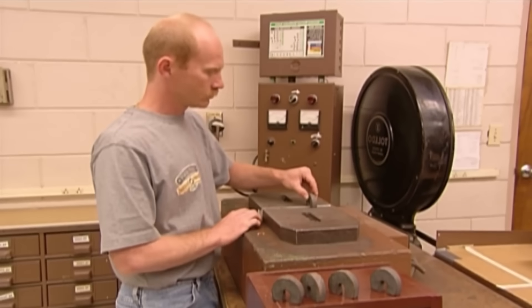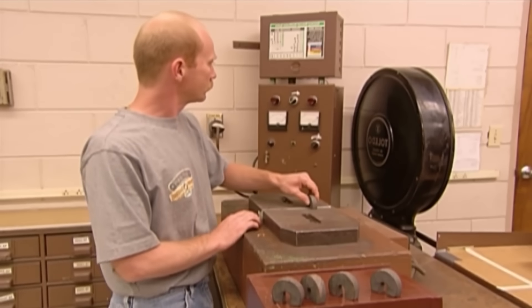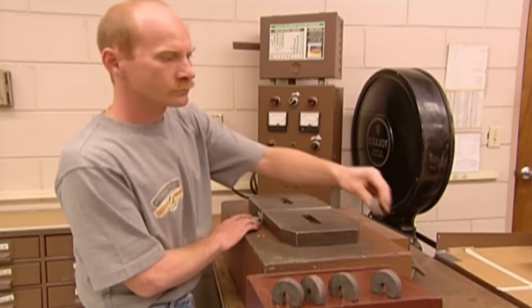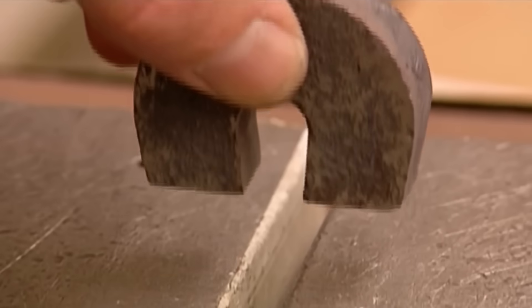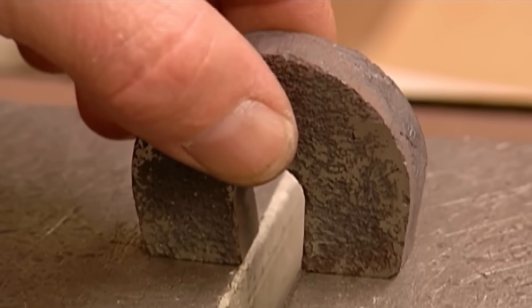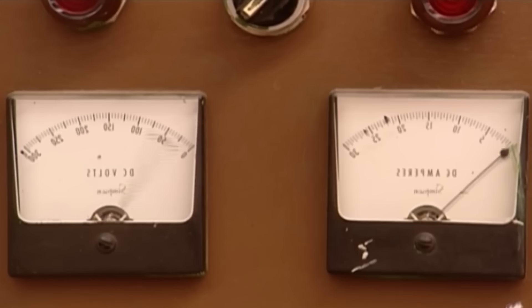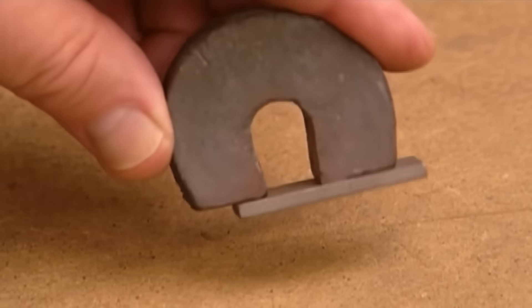The magnetization process is where the magnet acquires its full magnetic properties. Even though it was subjected to a magnetic force before, that force didn't magnetize the material — it simply lined up the magnetic field. To turn it into a magnet, the piece is placed between the poles of a very powerful electromagnet and oriented in the desired direction of magnetization. The external magnetic field then aligns the magnetic domains within the alloy, imparting a permanent magnetization to the material.